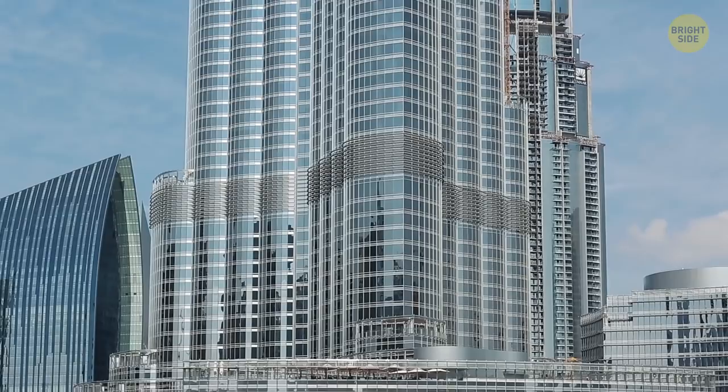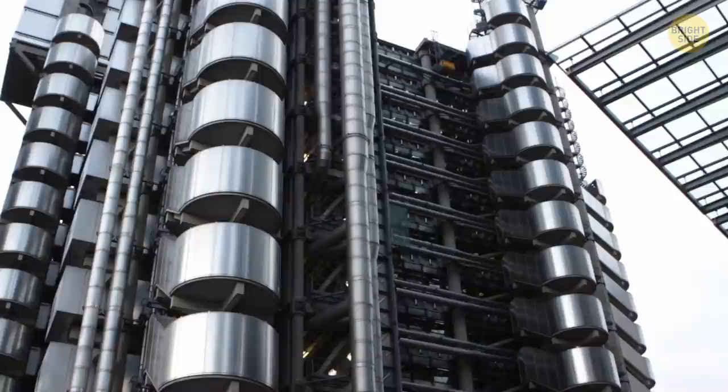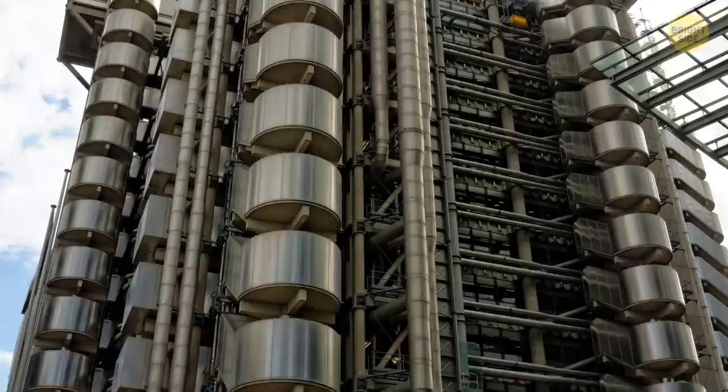The Lloyd's Building in London, informally called the Inside-Out Building, is a mishmash of architectural styles. A bizarre jumble of structures is clinging to its outside — it's the building's complicated system of elevators and water pipes. The main purpose of this outlandish design is to keep the skyscraper uncluttered inside.